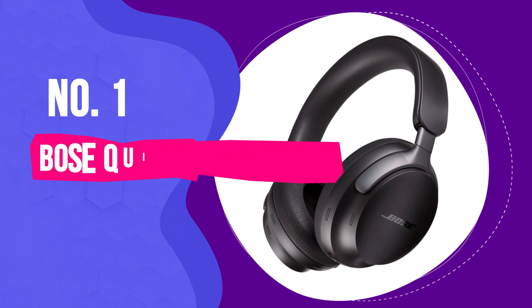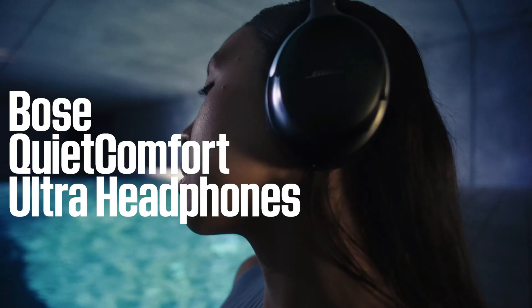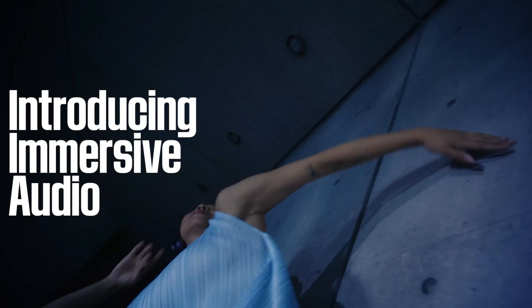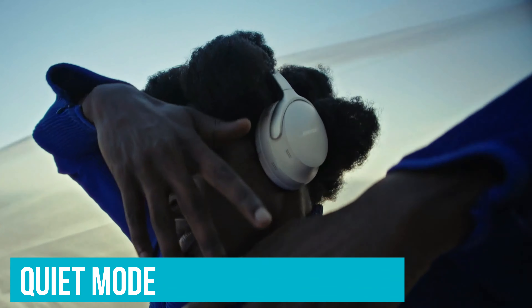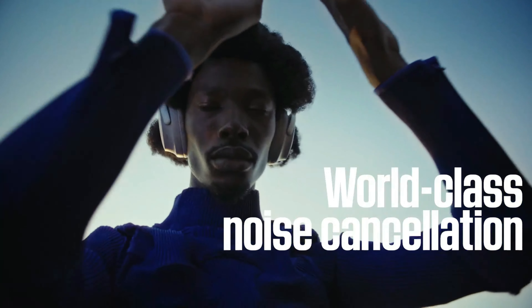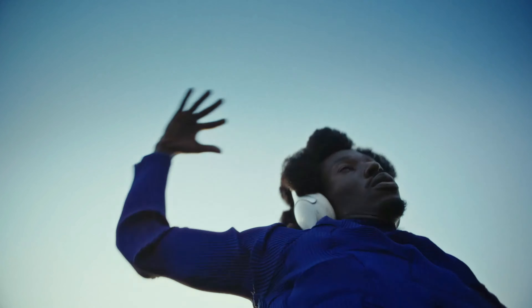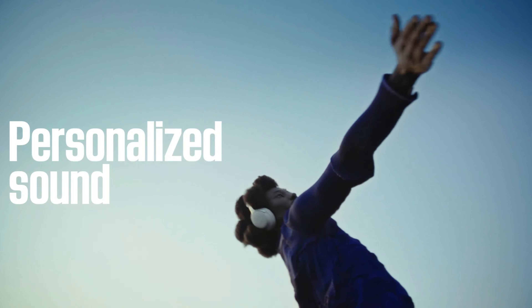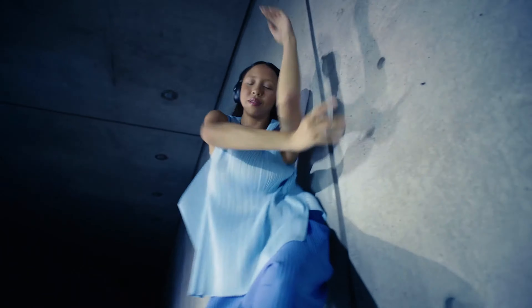Number 1: Bose QuietComfort Ultra – Best Noise-Canceling Headphones Overall. Time to meet the winner — the Bose QuietComfort Ultra. These headphones are simply designed to drown out the chaos, and the sound quality is among the best in the industry. With quiet mode, you can block out all distractions. It takes things up a notch, combining full noise cancellation with Bose's immersive audio — every note and beat will feel incredibly real. This is a spatial audio feature, like having a concert hall wrapped around your ears.